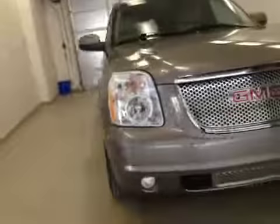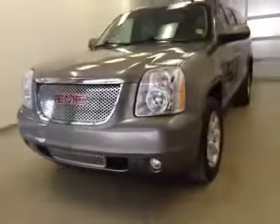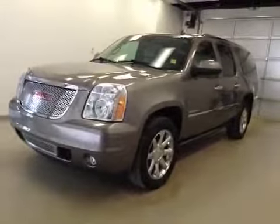Once again, this is stock number 127843, a 2012 GMC Yukon XL Denali, exterior color is mocha steel brown.